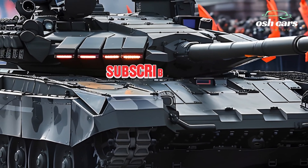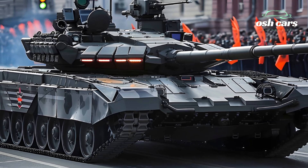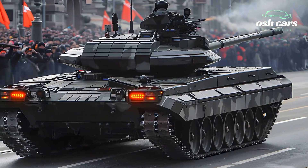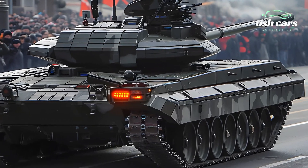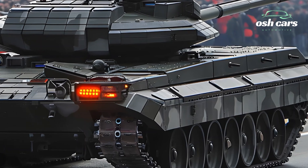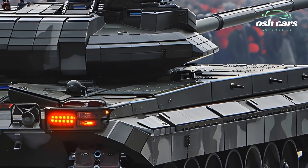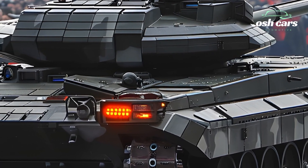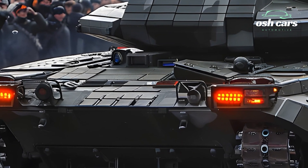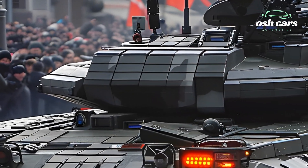At the heart of the T-14 Armada is its 125mm 2A82-1M smoothbore cannon, capable of firing APFSDS, HEAT, and guided missiles with pinpoint accuracy. This advanced weapons system is supported by an autoloader, allowing for a higher rate of fire and reducing crew exposure. Additionally, the T-14 is rumored to be compatible with future 152mm gun systems, which would dramatically increase its lethality.